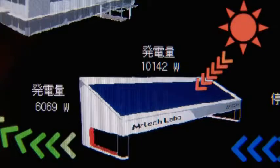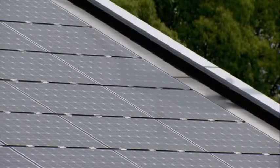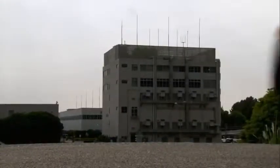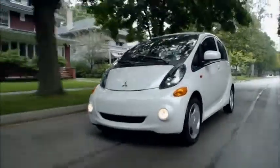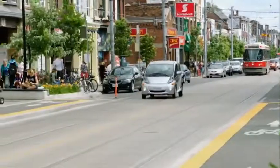Mitsubishi has an initiative called the Mitsubishi Group Environmental Vision 2020, which includes a numeric target to reduce CO2 emissions by 50% by 2020. With zero tailpipe emissions and the equivalent of 1.9 liters per 100 kilometers — or 126 miles per gallon — in city driving, it's the greenest car in its class.